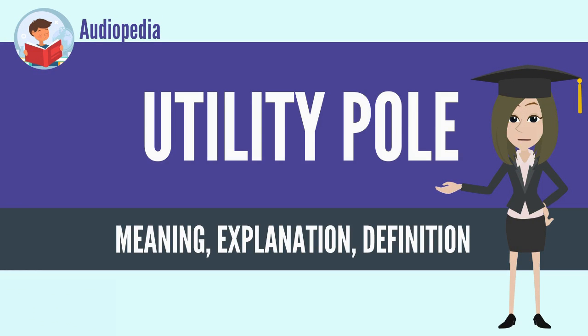A utility pole is a column or post used to support overhead power lines and various other public utilities, such as electrical cable, fiber optic cable, and related equipment such as transformers and street lights.